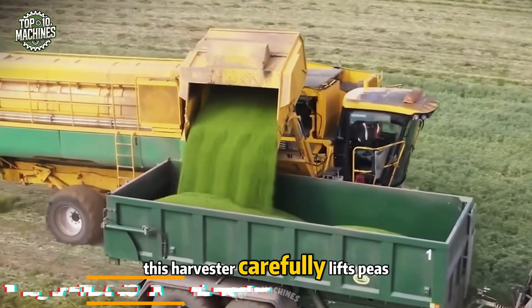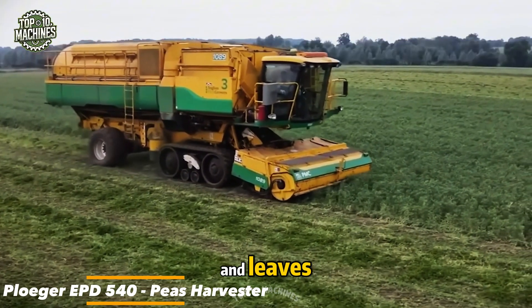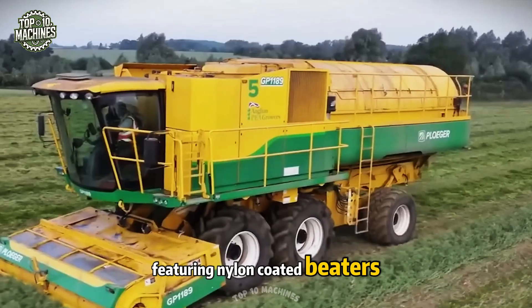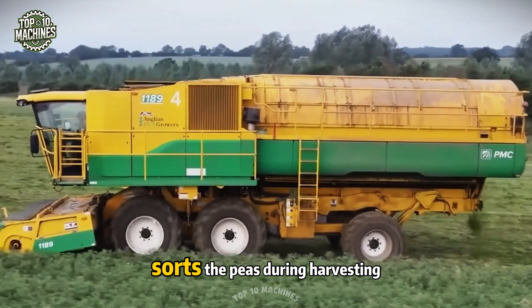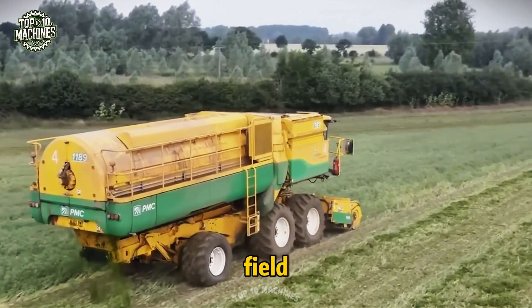This harvester carefully lifts peas from the soil, gently separating them from stems and leaves. The Plugger EPD 540 is equipped with a four-drum threshing system featuring nylon-coated beaters, which helps minimize seed damage and boost overall yield. Its integrated cleaning system sorts the peas during harvesting, reducing waste and helping you get the most from every pass through the field.